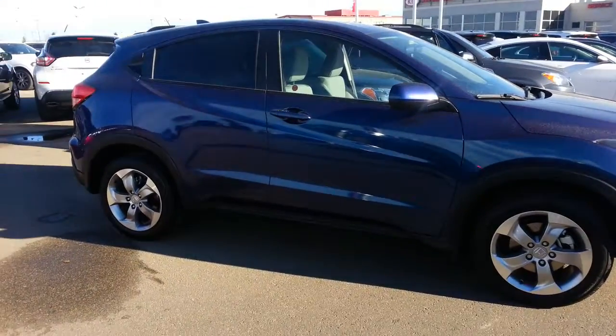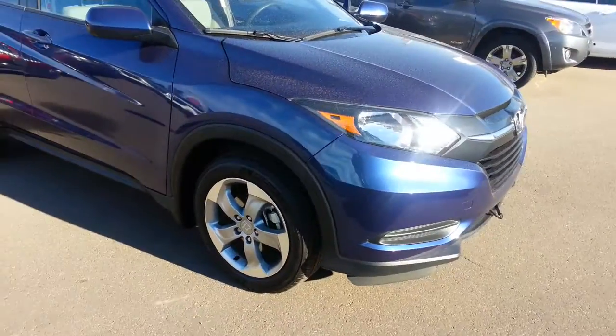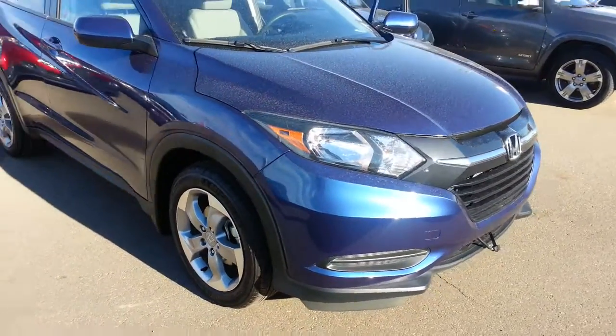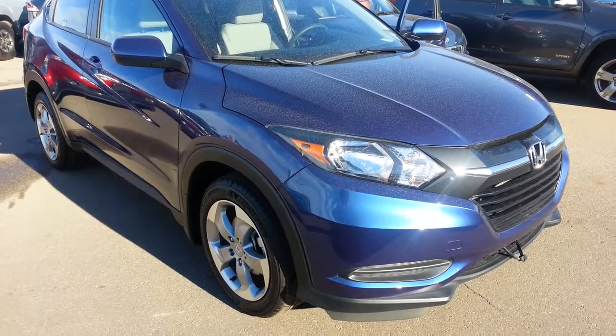So there you go, I hope you like it. Again, it's Ron at Sherwood Nissan. If you have any other questions, feel free to contact me at 780-449-5775. Look forward to working with you — have a great day. Bye bye.